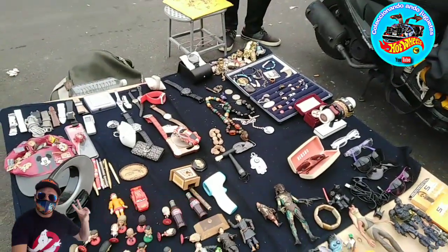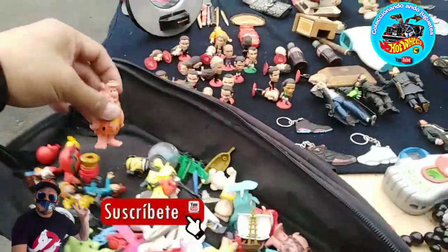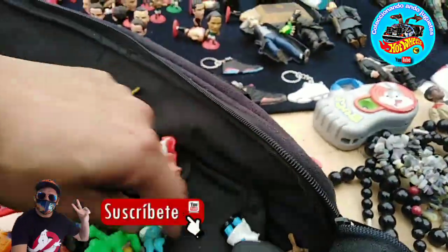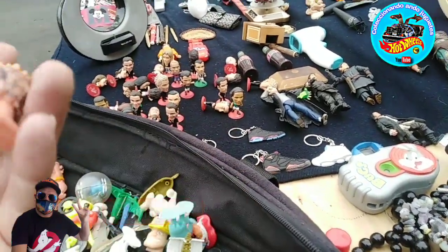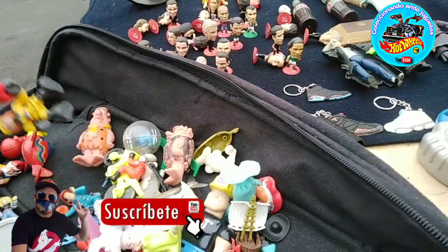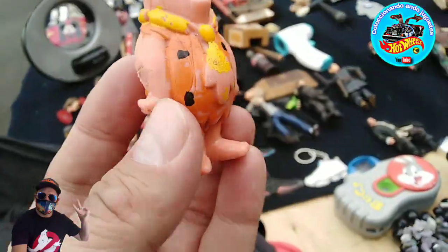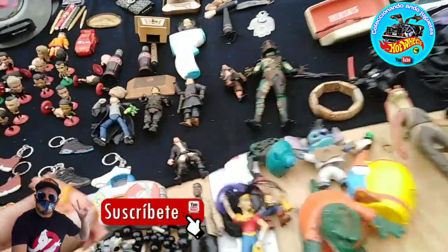Y miren lo que acabamos de encontrar: una figurita de Pedro Picapiedra. Nos la van a dejar en 10 pesitos, amigos. Voy a rascarle más, a ver qué encuentro. Este bootleg es también de los 80's — al parecer está muy bonito, es de plástico duro. El día de hoy, la verdad, me quiero llevar algo viejo. Espero les haya gustado mucho este video — denle like, me apoyan mucho. Vean qué figurita tan bonita — por 10 pesos, yo creo que nos la llevamos.